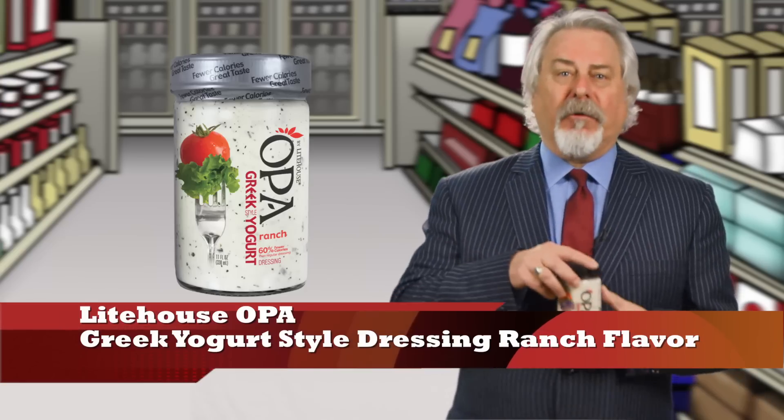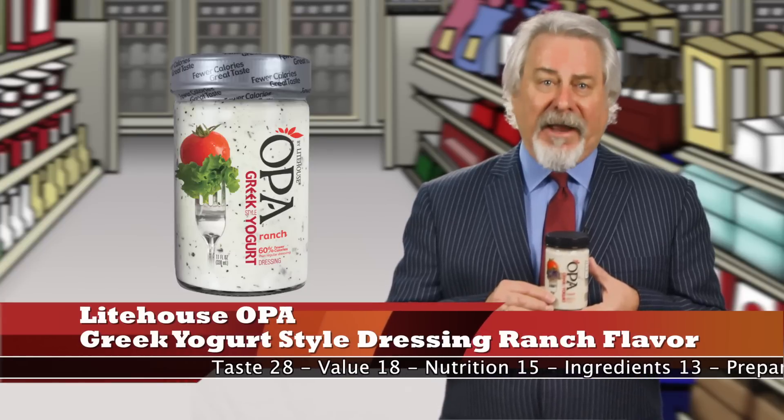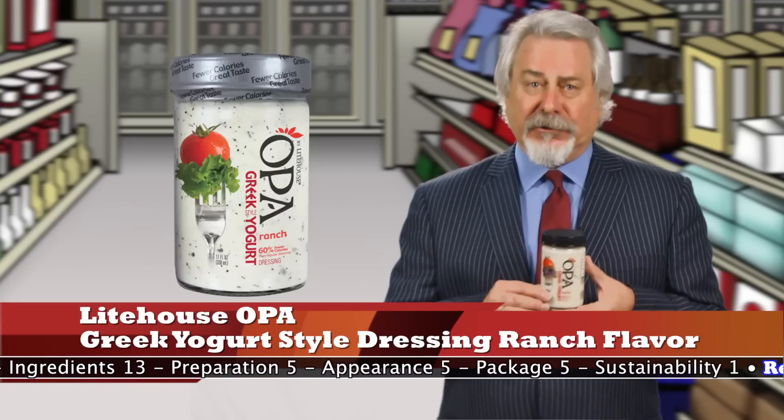Lighthouse Opa Greek yogurt-style dressing ranch flavor is a hit. Yes, here's another Greek yogurt-based dressing, but there's a difference — the taste of this one is terrific. It's got a perfect blend between the flavor of the ranch and the flavor of the Greek yogurt. Two tablespoons, just 60 calories, and 5 grams of fat, far below the typical ranch dressing.